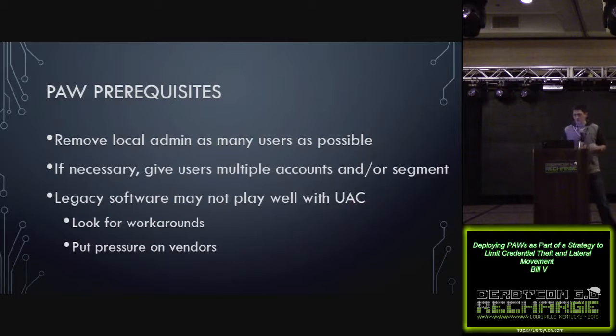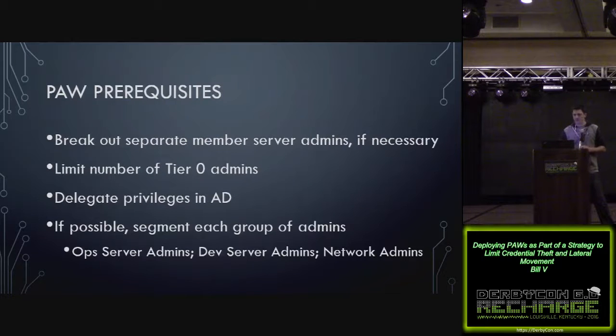Your IT help desk people should be running as standard users too, only using their local admin when they need to. Also, a lot of small companies just use domain admin to administer everything, which is a big no-no. Break out your admins into roles like member server admins. Limit your domain admins to as few as you possibly can, delegate privileges in AD as needed. It's also a good idea to segment each group of admins — if you've got a couple of admins that only need access to a couple of operations servers, make them their own group.